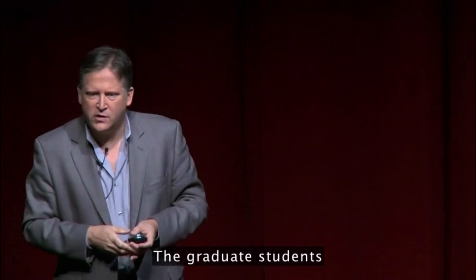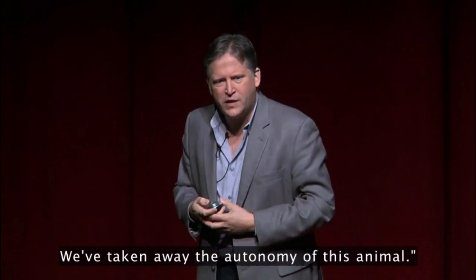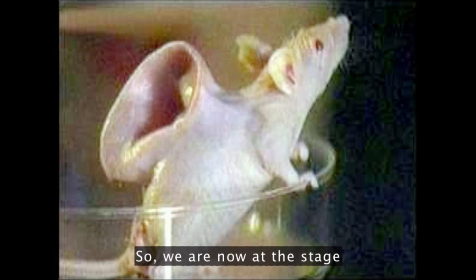The graduate students in Sanjeev Talwar's lab asked: is this ethical? We've taken away the autonomy of this animal. We are now at the stage where we are creating creatures for our own purposes.